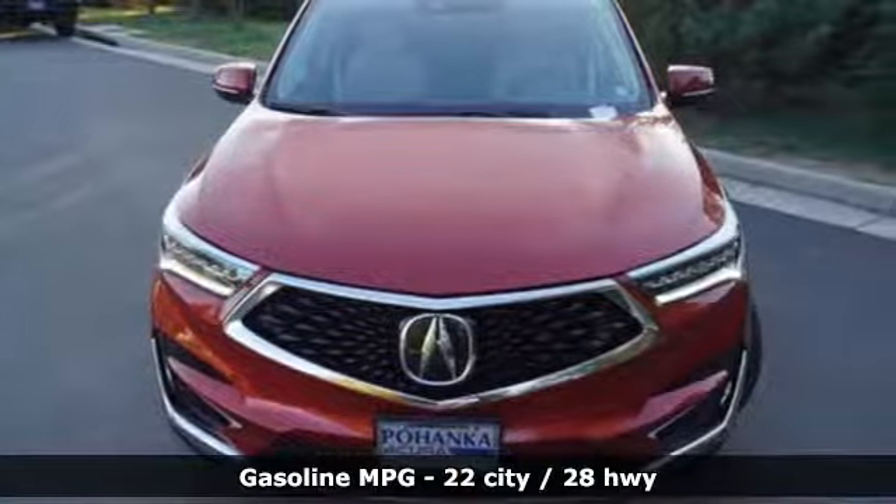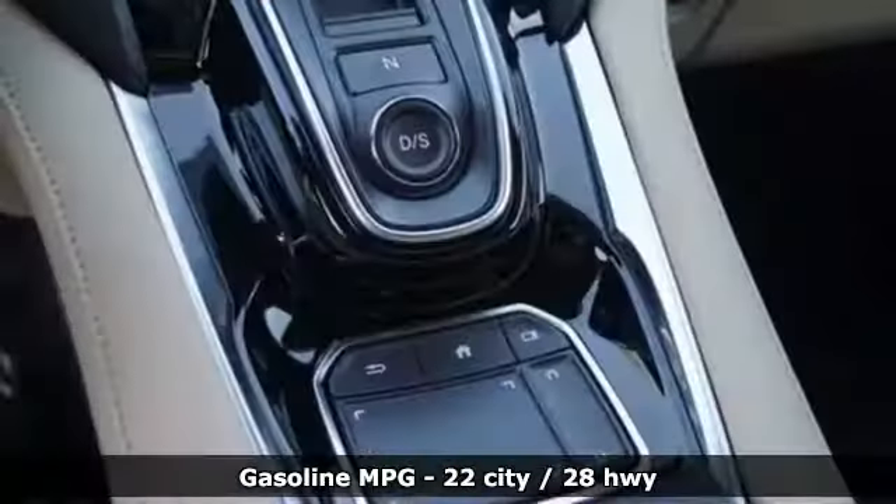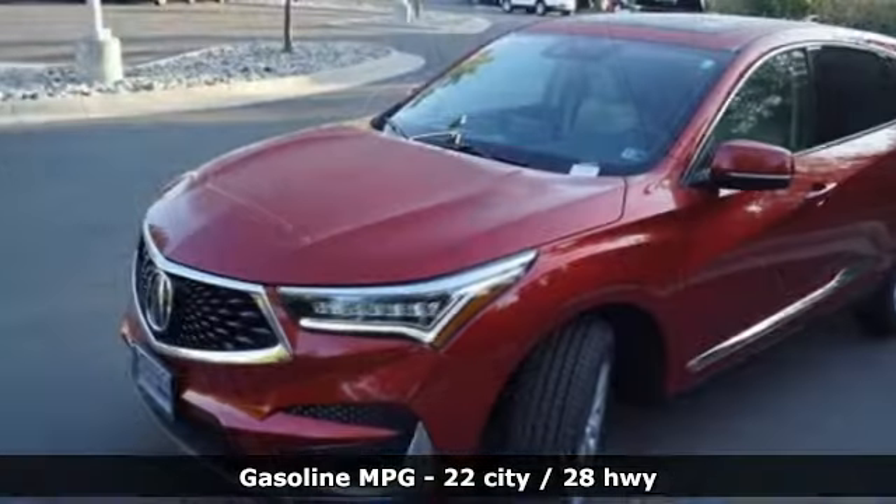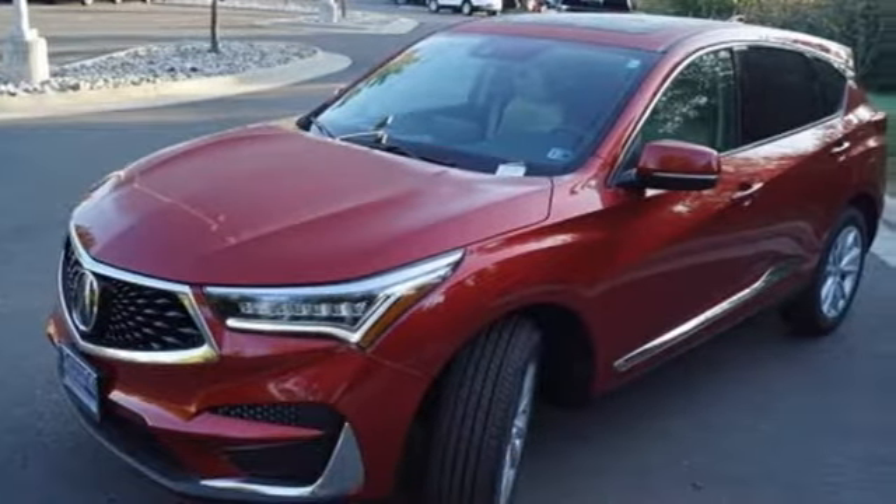Plus, it offers an exciting list of features: streaming audio, doors and push-button start proximity key, dual-zone climate control, and auto-dimming rear-view mirror.